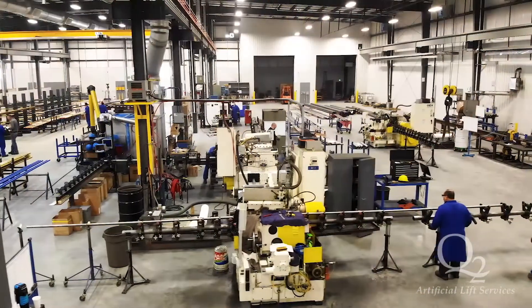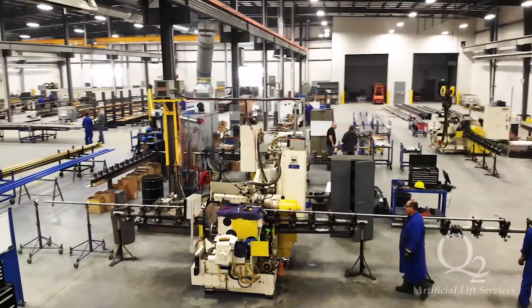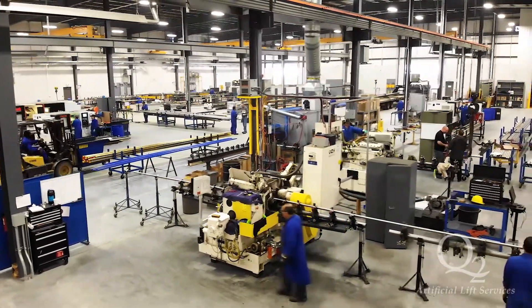The plunger, polish rod, and valve rod production areas consist of centerless grinders for rough and finishing grind, Mazak CNC lathes, a manual lathe, and a straightening machine.